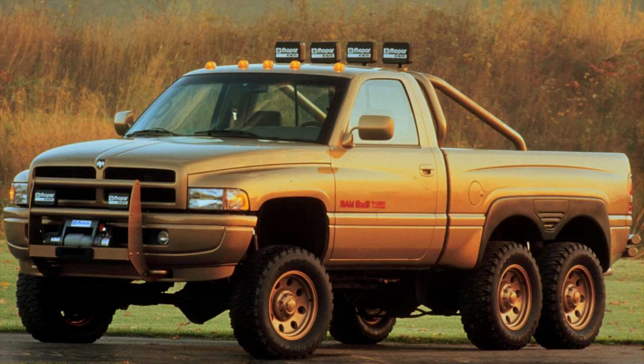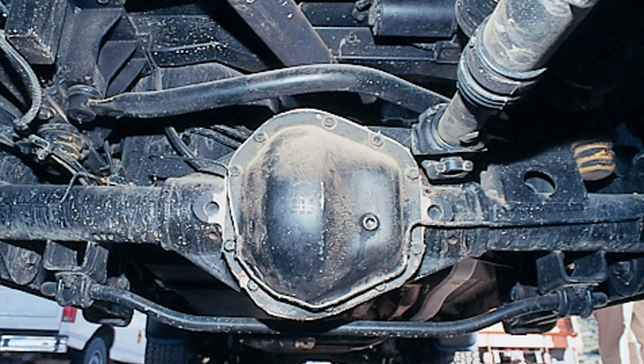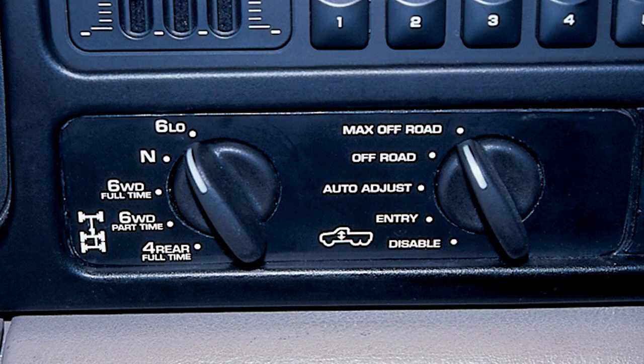The front half is the exact same as the regular Ram at the time, but the back half was fully boxed and dead straight to accommodate the dual rear wheels. Chrysler pulled a lot of parts off the shelf to save money. There's an NVG 242 full-time transfer case from a Hummer, the four-wheel drive system was taken from the Jeep Grand Cherokee and Dodge Durango, and the transfer cases were mated to heavy-duty truck axles. The end result was called the NVG 244 HD.